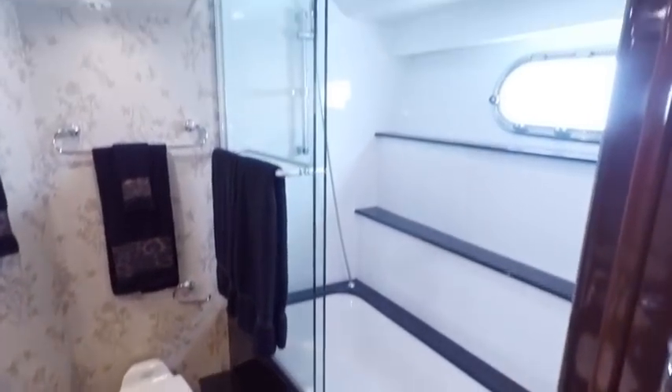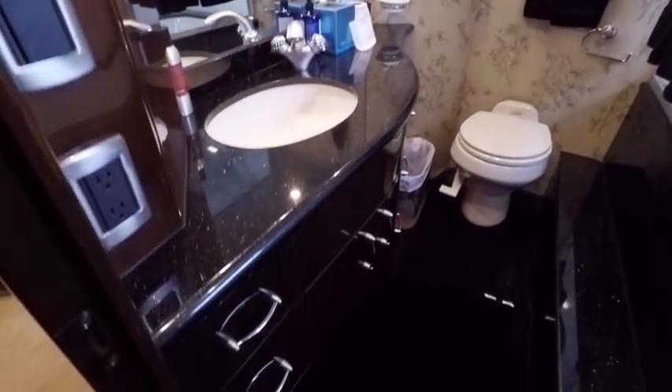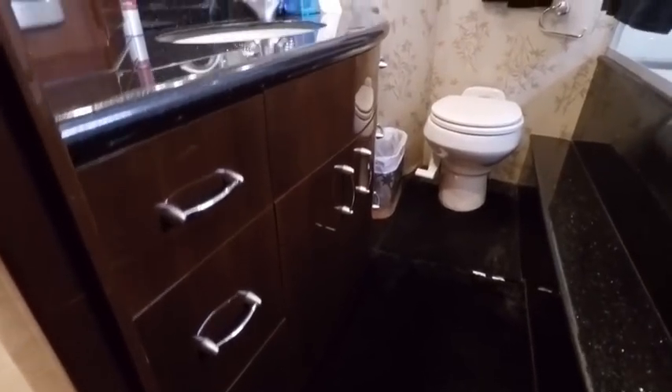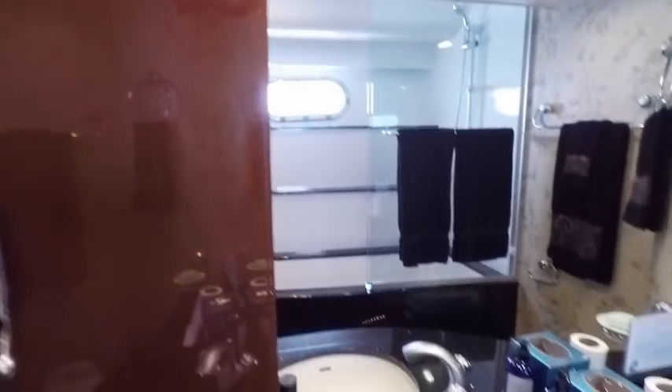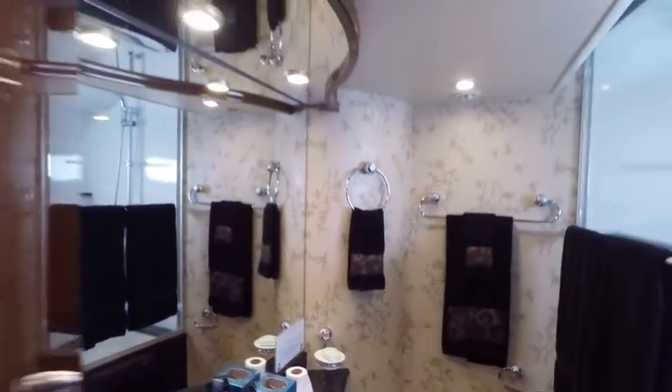Lots of great storage. Here we have a hanging locker and another hanging locker across the way. The boat does have satellite television. All the carpets are in great shape. Here's our master head — full bathtub and shower. Lots of great storage and everything is surprisingly in perfect shape. Even the mirrors aren't blistering around the edges.